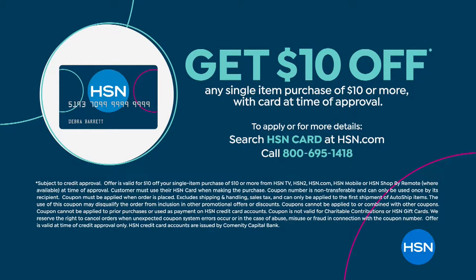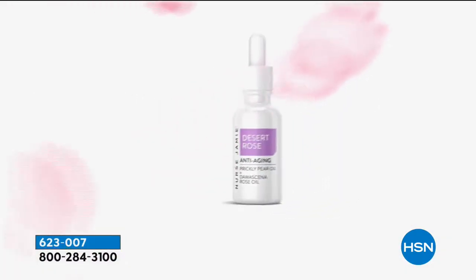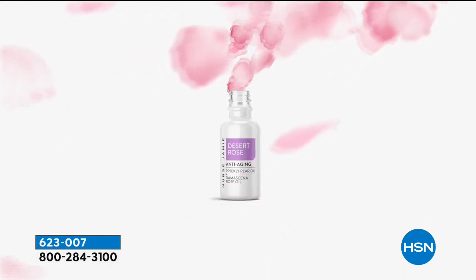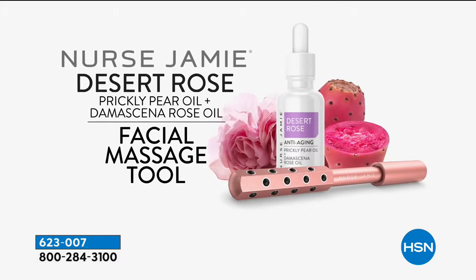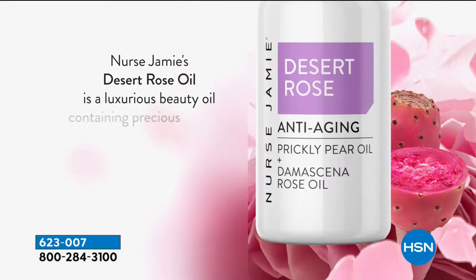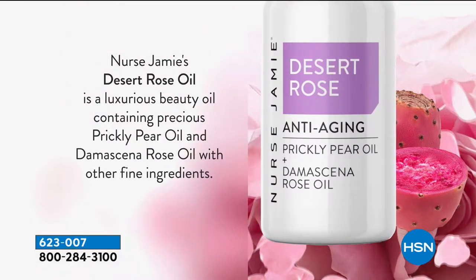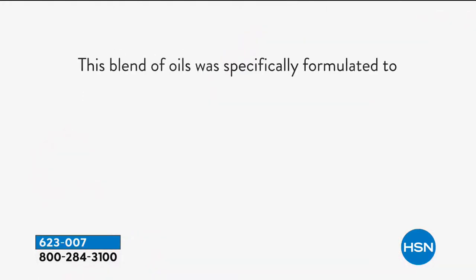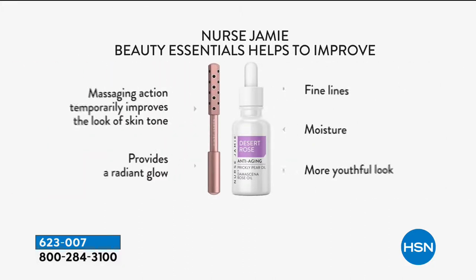This is where I started my love affair with Nurse Jamie — her original uplifting tool. This started the craze a couple years ago. I found her on Instagram because one of my dear friends, Giuliana Rancic, I saw a picture of her using this tool and I was like, that is so cool. Then lo and behold, Nurse Jamie comes to HSN. She's here with us at HSN, and what she's bringing to us is an HSN-exclusive rose gold uplifting tool.